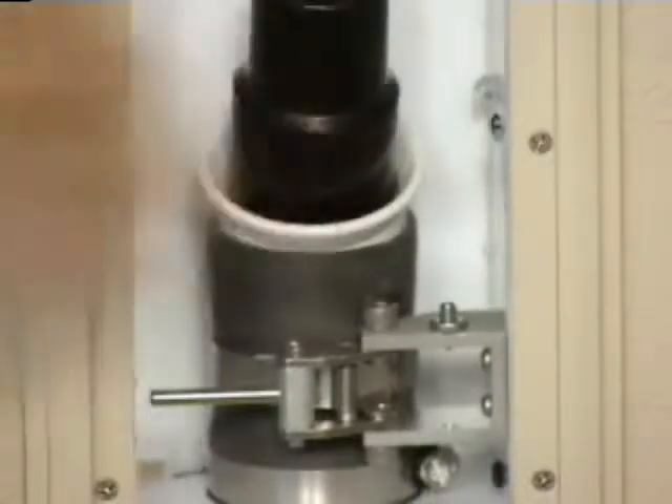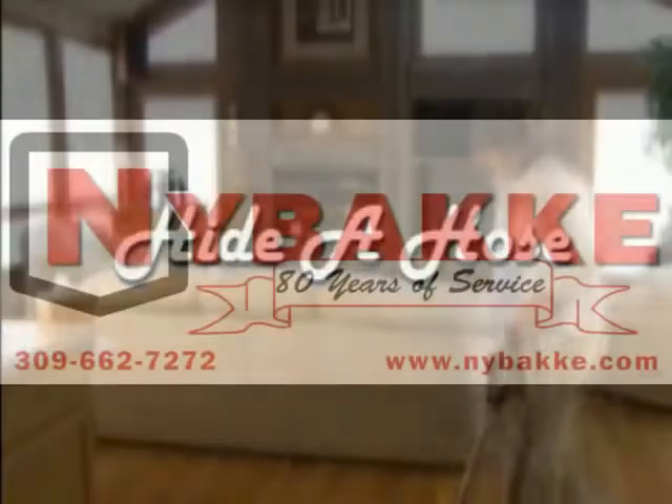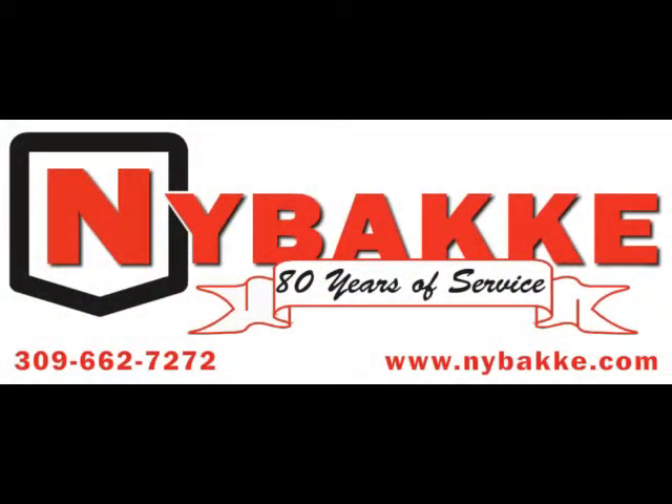The revolutionary Haida Hose system is a must for any central vacuum cleaner. To find out more about the unique Haida Hose system, talk to your authorized Haida Hose central vacuum dealer.